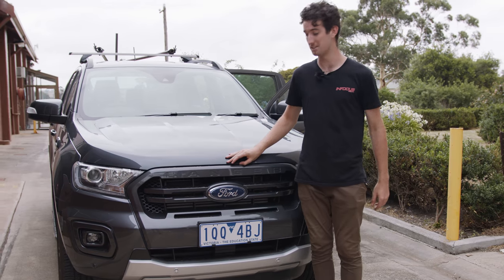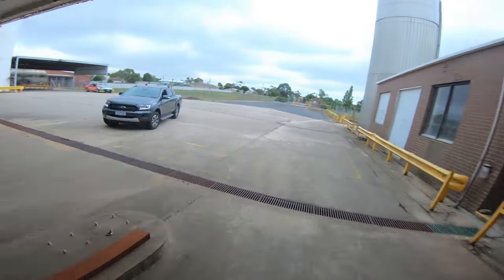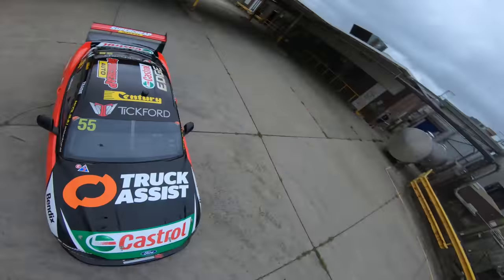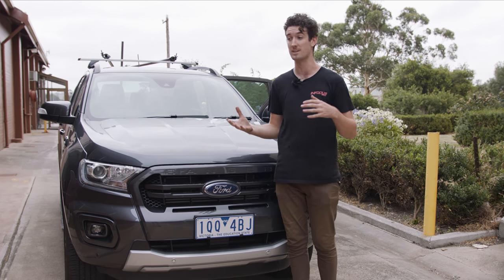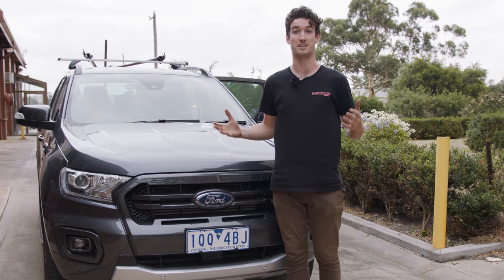So we're back where we started, ten hours later. A massive thank you to Ford for giving us this Ranger to use throughout the day, and also to Supercheap Auto for helping us put this whole show on today and produce this video with us. Hopefully this gave you a little bit of insight into what goes into a video and production like this and how we get some of the shots that we get. Hopefully you enjoyed watching, and I'll see you next time.